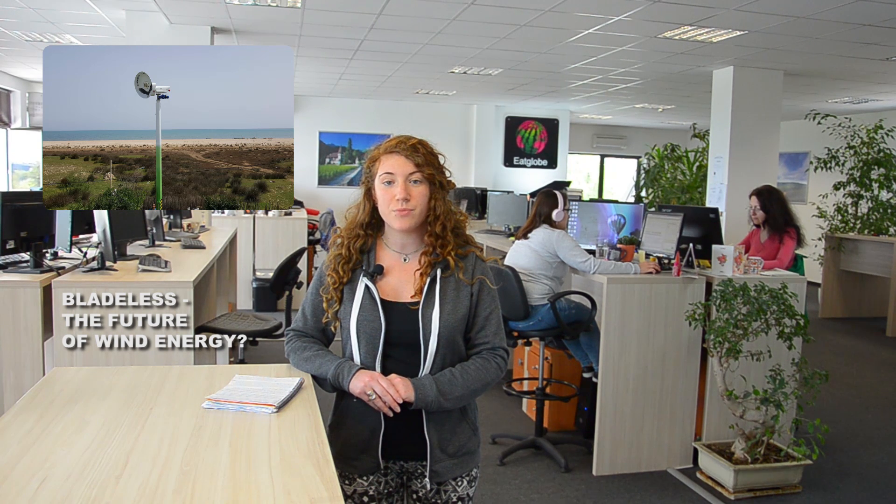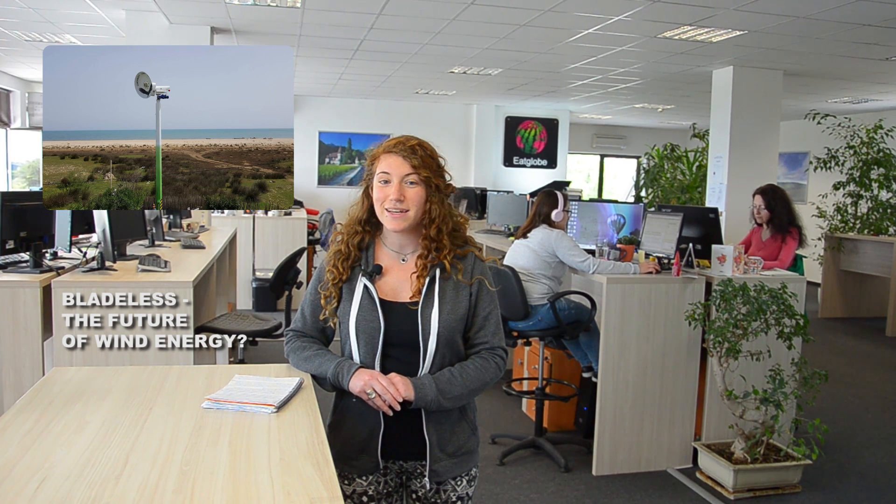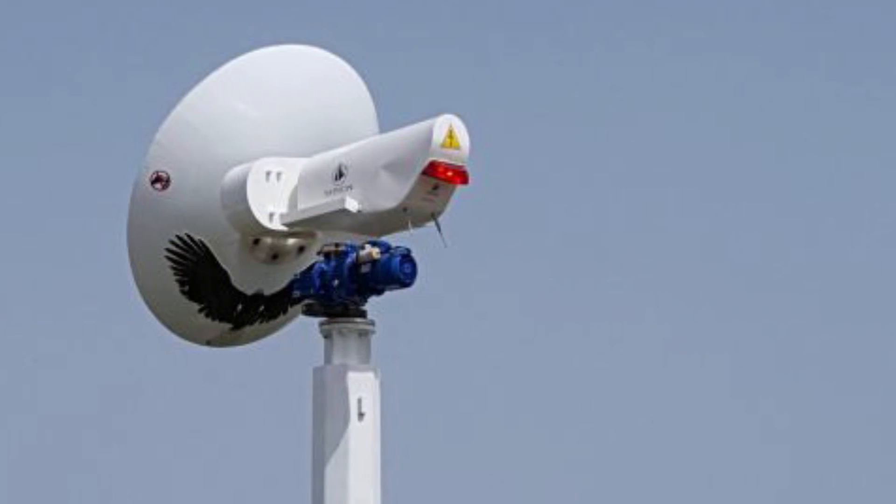Furthermore, the Safonian's bladeless body poses no threat to birds and bats, who are often hit and injured by conventional turbines. It also produces less noise pollution and, unlike conventional wind turbines, has a very limited impact on radio and TV airways.